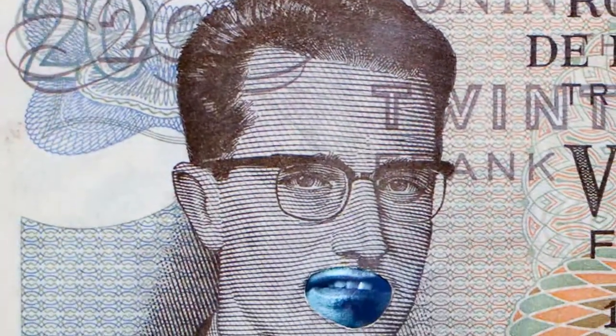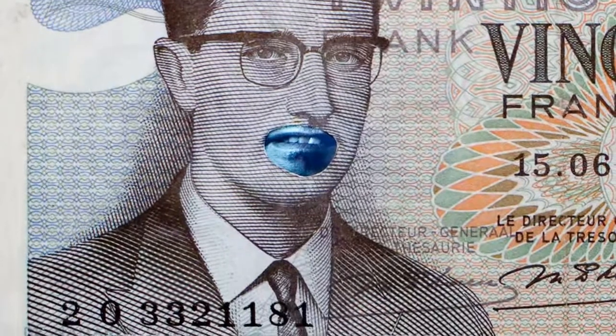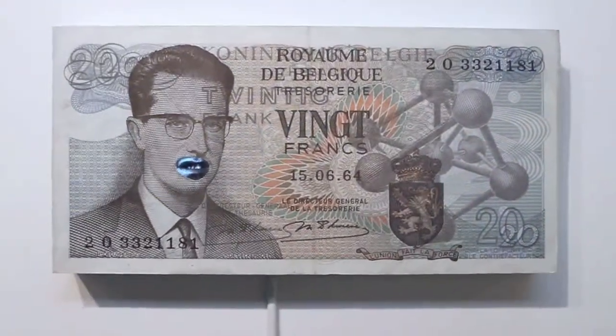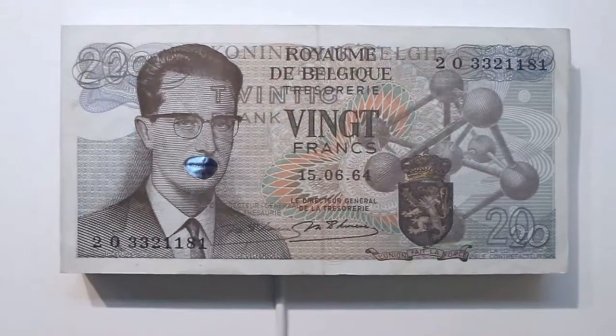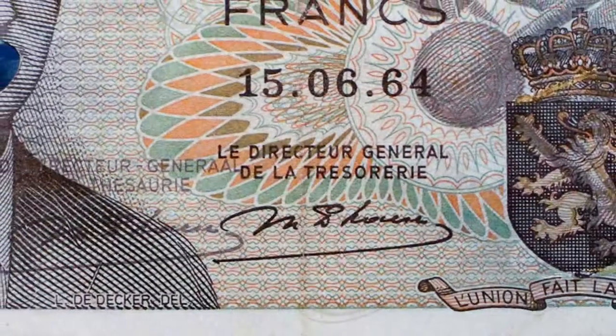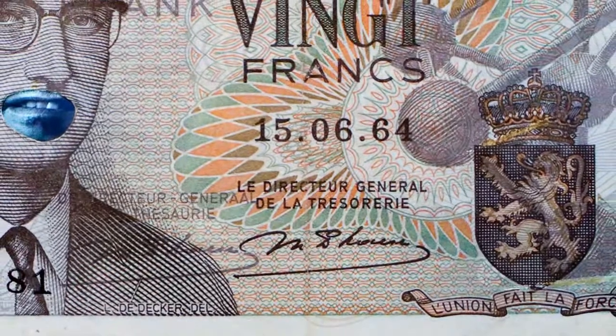This is an old Belgian coin — 20 francs — and we have another one, just bigger but in video projection. This one is really interesting because he put an actor with just a mouth, and the king is speaking some words and sounds, but not really a text — it's just a little bit crazy.